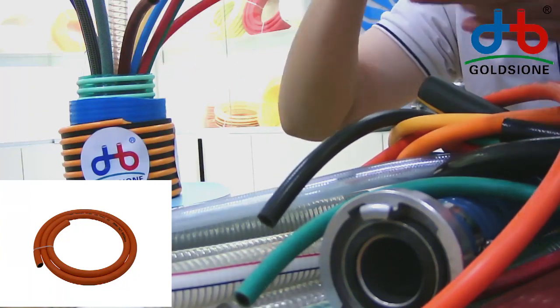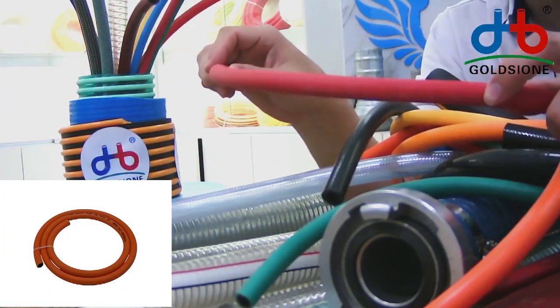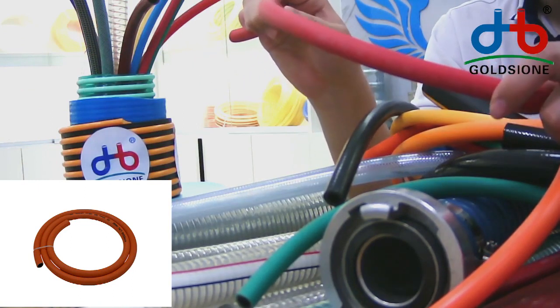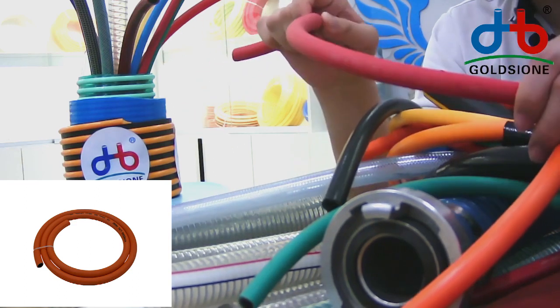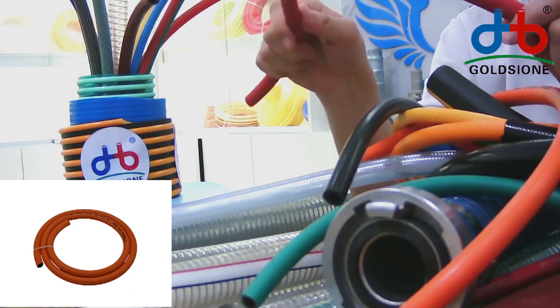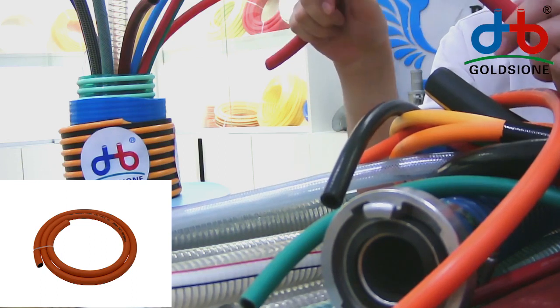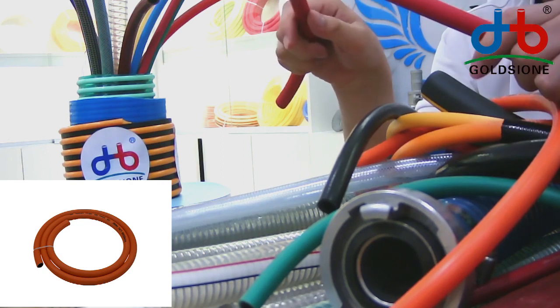If you are more clear, you will check that on the horse surface, there are also some words. We can print your contact information, your company logo, or your website on the surface of the horse. Then, when people use your horse, they will know where the horse comes from.